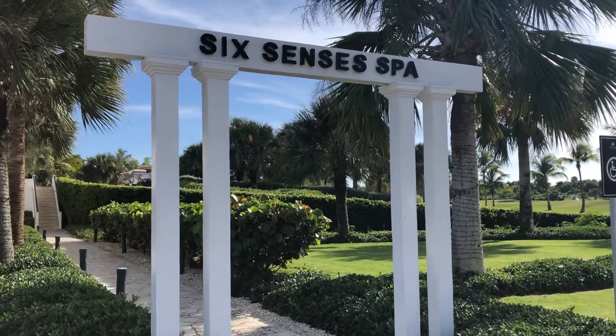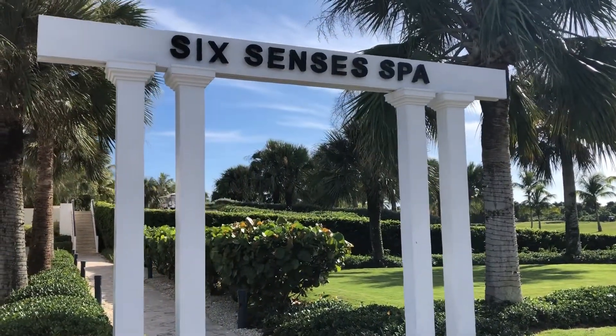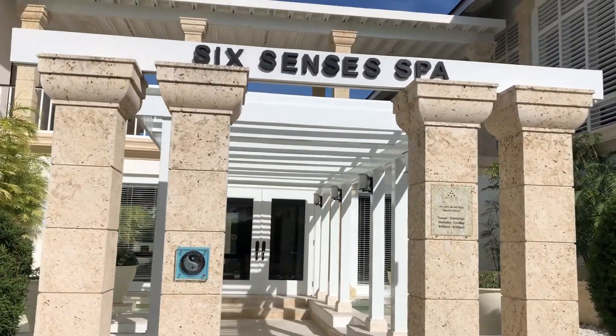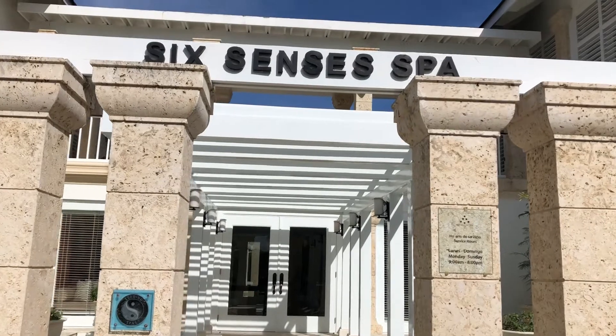Hi, this is Jen from Jen There Done That at the Six Senses Spa in Punta Cana Resort of Dominican Republic. Let's go for a tour.